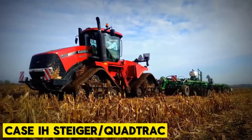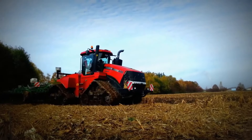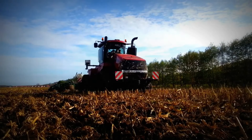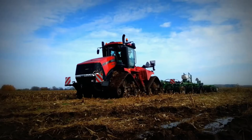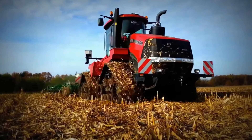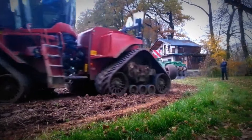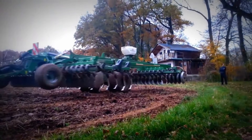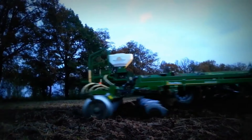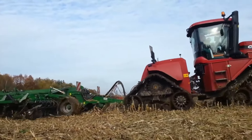Case IH Steiger Quad Track. The new Steiger 715 Quad Track stands out as the most powerful Steiger model ever released by Case IH. With a remarkable 715 horsepower and a peak horsepower of 778, it offers unparalleled strength and performance in the field. This immense power enables operators to move implements through the field with greater speed and efficiency, maximizing productivity during critical farming operations. Equipped with advanced technology, the Steiger 715 Quad Track is designed to enhance efficiency and precision in agricultural tasks.